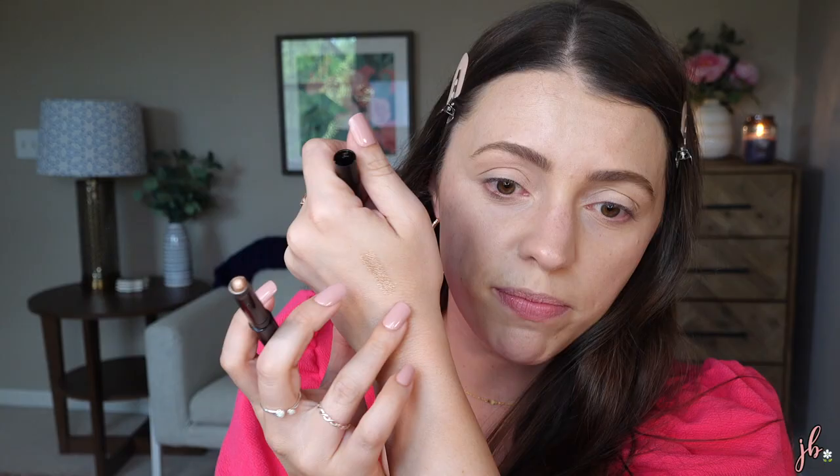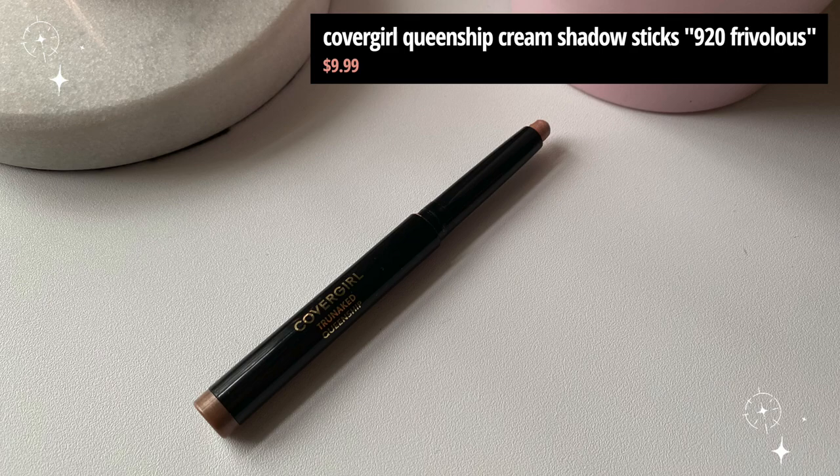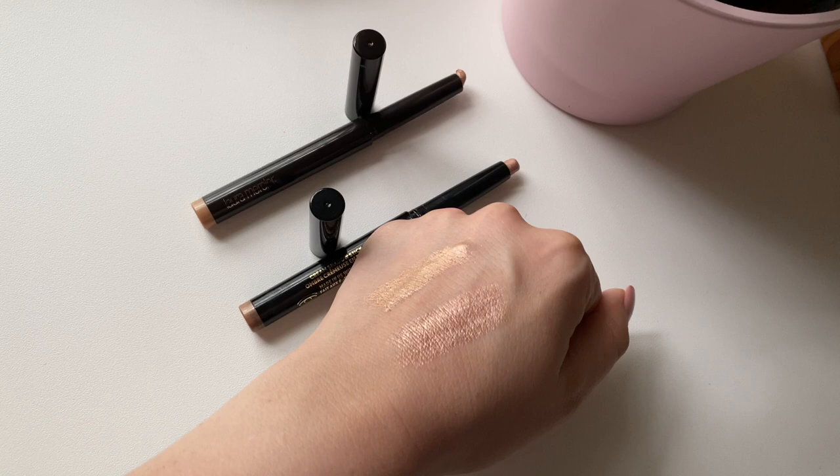I recently was sent a bunch of the Laura Mercier Caviar Sticks and one of my favorite shades is this one in Rose Gold — these are $29. They're really pretty — it's a light, pretty, very creamy cream shadow. I had already owned these CoverGirl ones and I was like, gosh, these are so similar. The closest shade I could find is in 920, called Frivolous. These two are not the exact same shade but aren't they awfully similar? Frivolous has a little bit of very fine glitter in it, whereas the Laura Mercier one does not. The Laura Mercier one is $29, the CoverGirl one is $9.99 — and you can get it cheaper with coupons or online. Ten dollars versus $30 is a huge difference for virtually the same product.